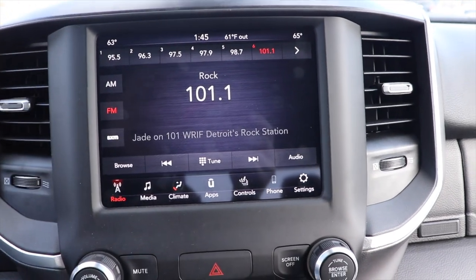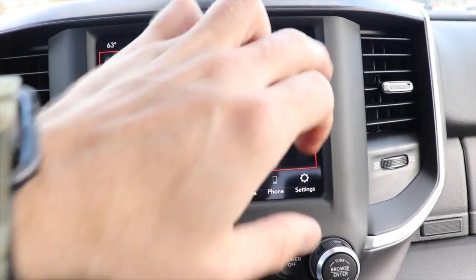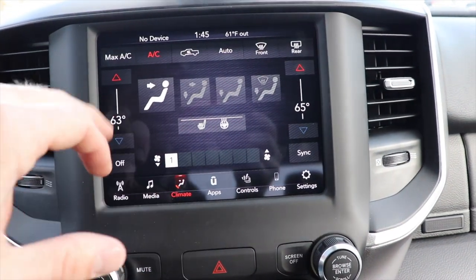Which brings us to the center LCD touchscreen display. Very responsive — I love this display. I think FCA does a really good job with their displays.